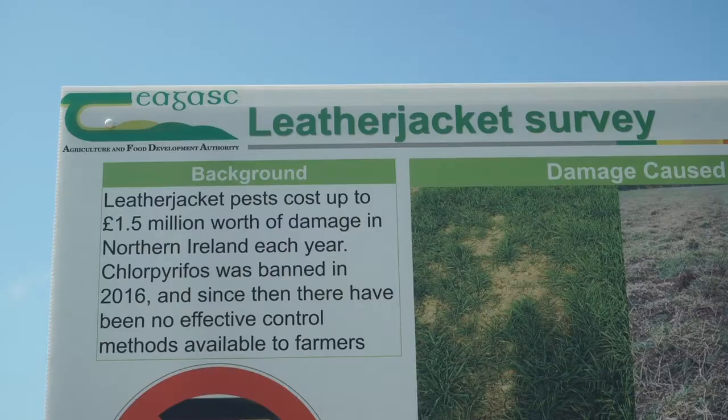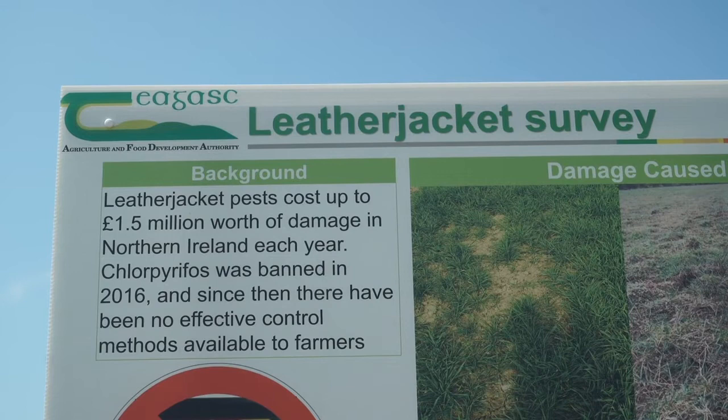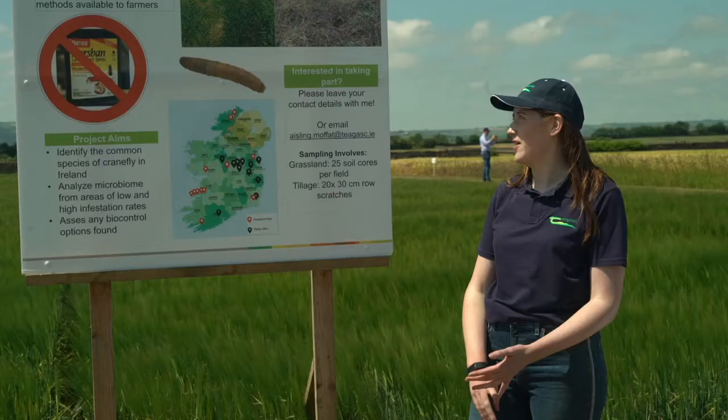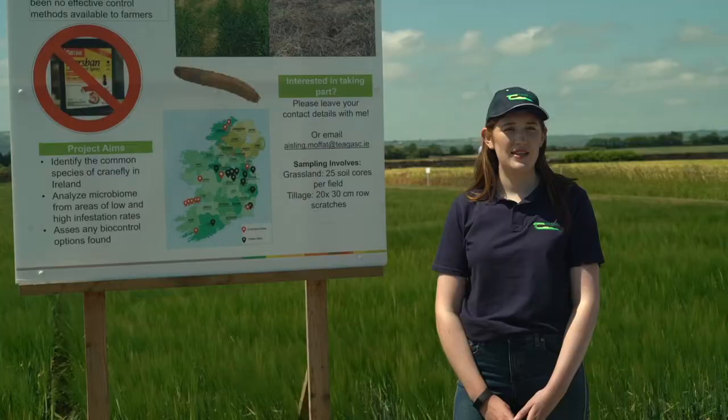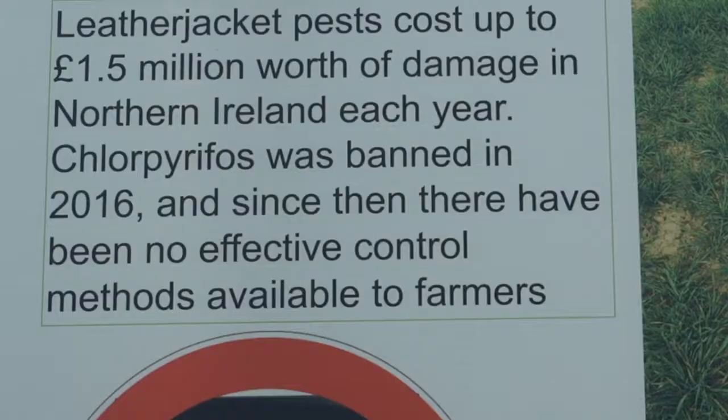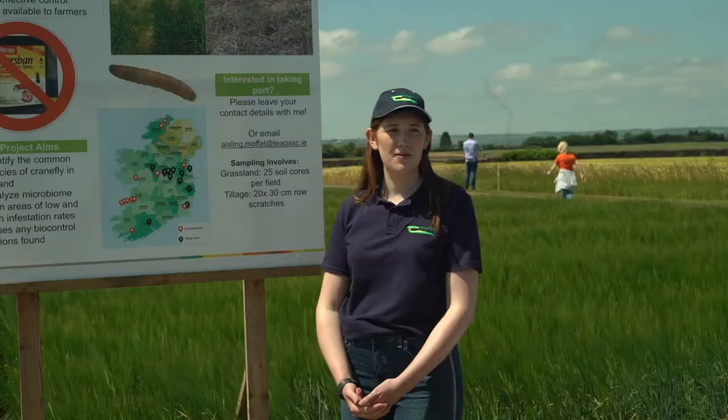I took these two pictures while on fieldwork. Leather jackets are said to cause up to 1.5 million pounds worth of damage in Northern Ireland every year, from yield loss because the crops die when they eat the roots. The spray for them, chlorpyrifos, which is Dursban, has been banned since 2016, and until then there have been no chemical or cultural control options for farmers.